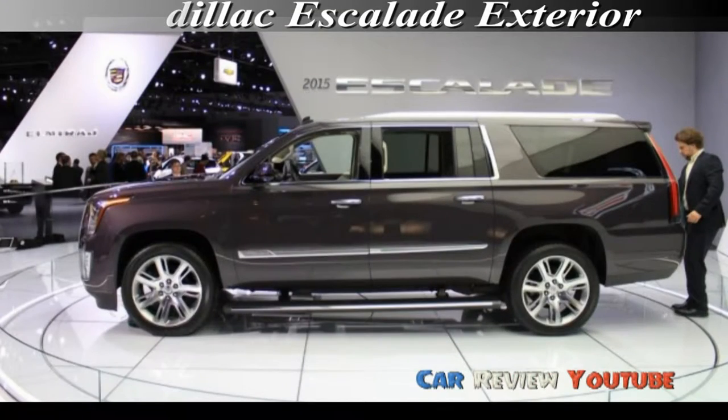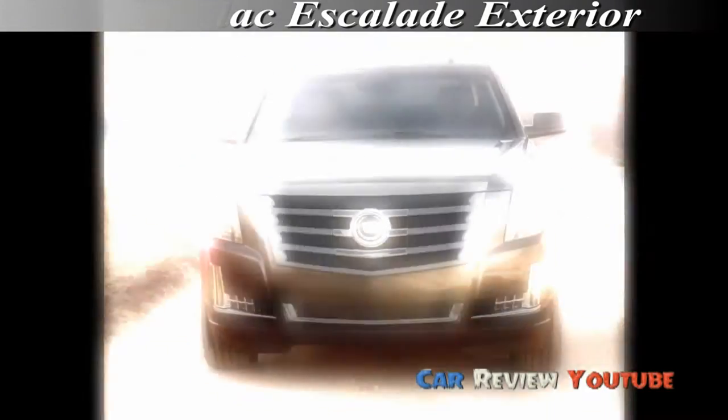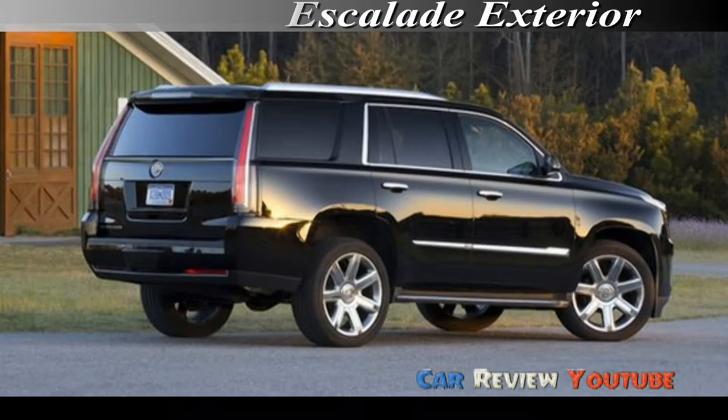From the front seats, which are heated and cooled as standard, the centerpiece of the dashboard is Cadillac's tablet-like CUE touch screen system, which can be activated by voice, capacitive touch, and swipe gestures. The driver faces a 12.3-inch display with a cluster of digital gauges that can be configured in one of four themes.